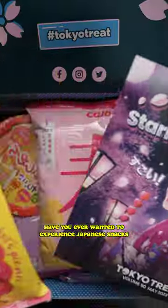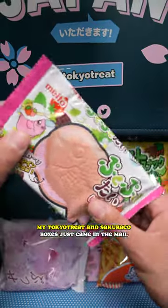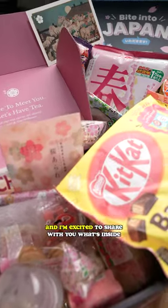Have you ever wanted to experience Japanese snacks without having to leave your house? Well, I have good news for you! My Tokyo Treat and Sakuriko boxes just came in the mail and I'm excited to share with you what's inside.